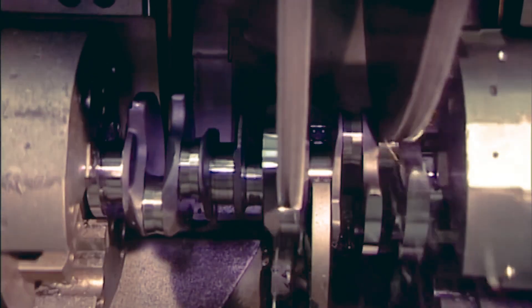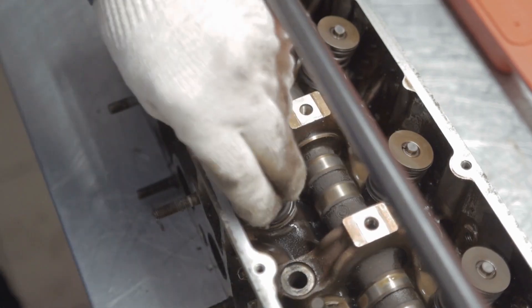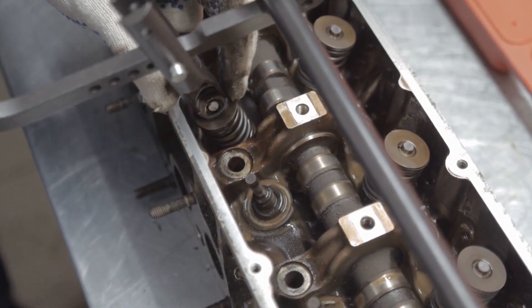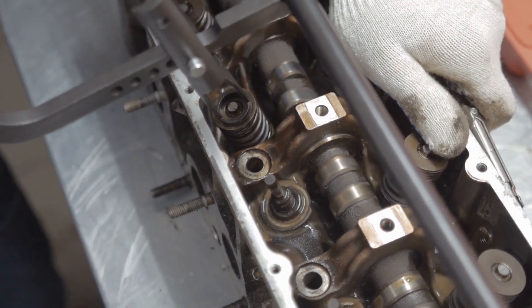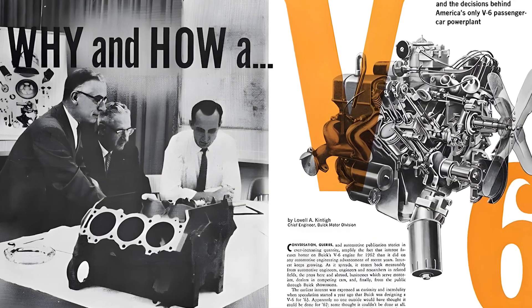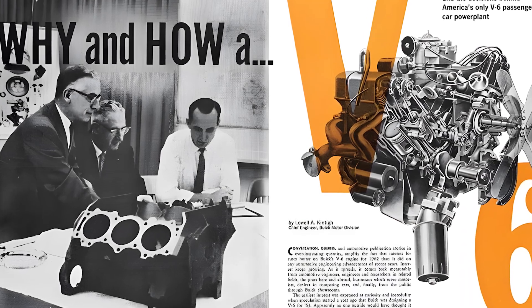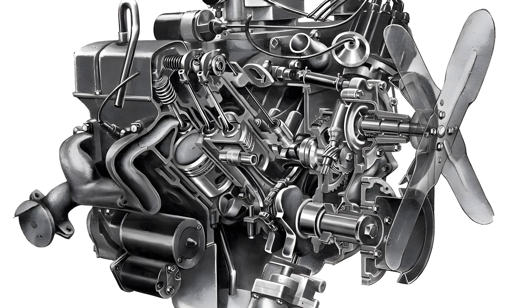Buick chose not to start from scratch, but to adapt existing resources to create an engine suited for the moment. It was a survival strategy, not an innovation campaign. And from that difficult moment, a brand new chapter in General Motors engine history began to take shape — a chapter defined by the Buick V6.